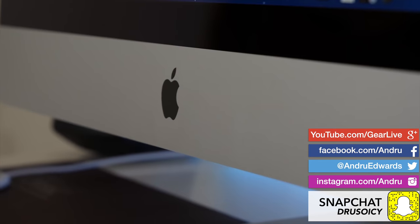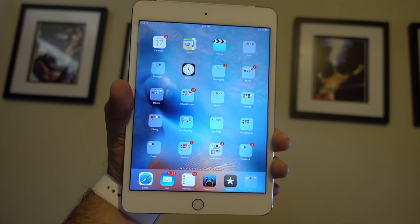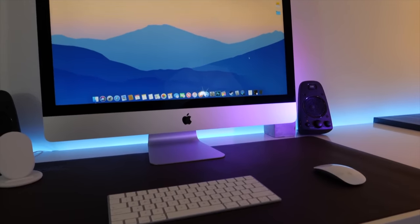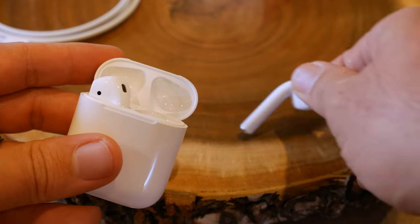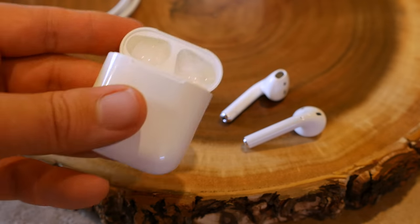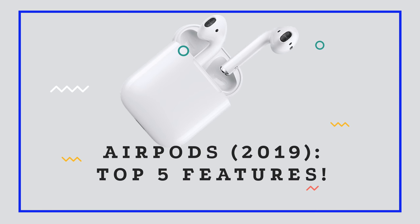Apple has been dropping new hardware announcements all week with the release of a new iPad Air, iPad Mini, and updated iMacs. Today the company announced an update to one of its most popular accessories of all time, the AirPods. In this episode I give you the top five changes and improvements that Apple has made to the most popular wireless headphones in the world.